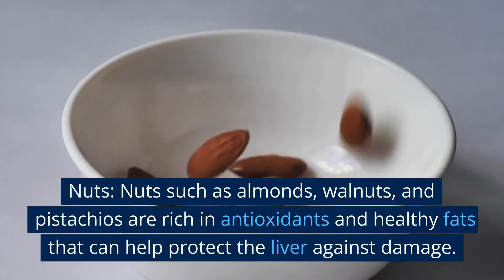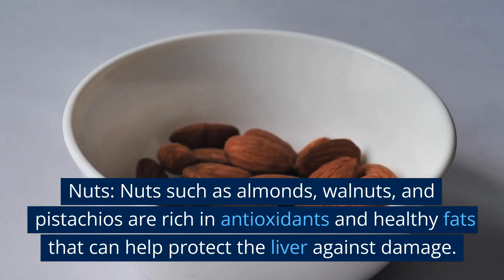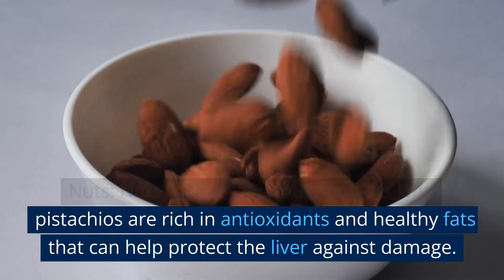Nuts. Nuts such as almonds, walnuts, and pistachios are rich in antioxidants and healthy fats that can help protect the liver against damage.